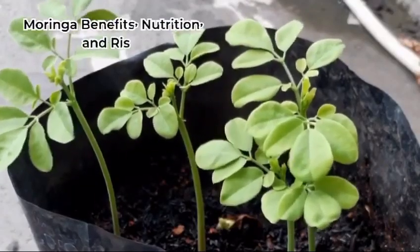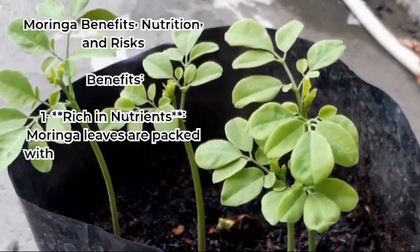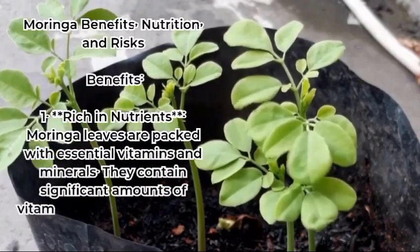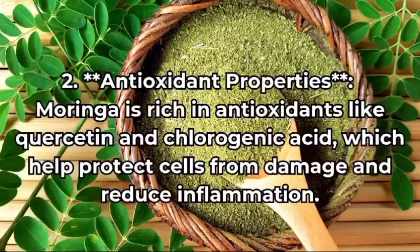Moringa benefits, nutrition, and risks. Benefits: moringa leaves are packed with essential vitamins and minerals. They contain a significant amount of vitamin A, vitamin C, calcium, potassium, and protein.